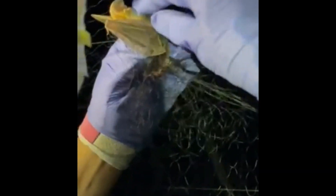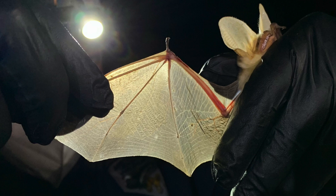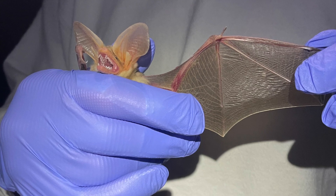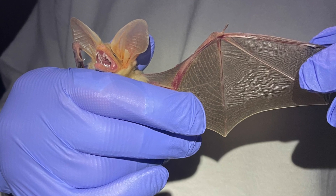They'll get kind of tangled in the nets. They won't get hurt or anything and we'll be able to take the bats out. We'll be able to identify the bats, age them, sex them, and just kind of check their bodies, make sure that they don't have any wing damage or anything that we should note.